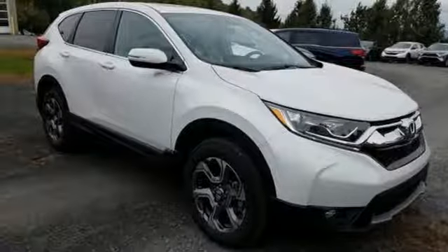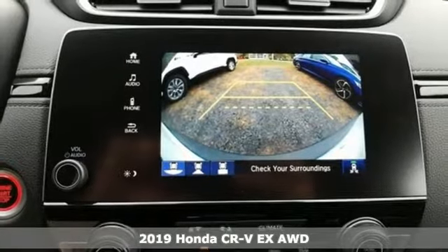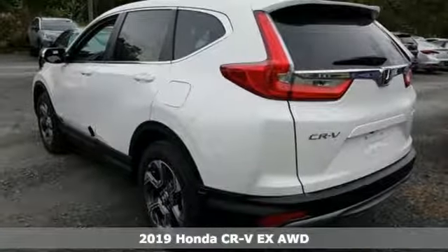It's a new 2019 Honda CR-V. Capability without compromise isn't a dream, it's a CR-V. It's well equipped with the features you need.